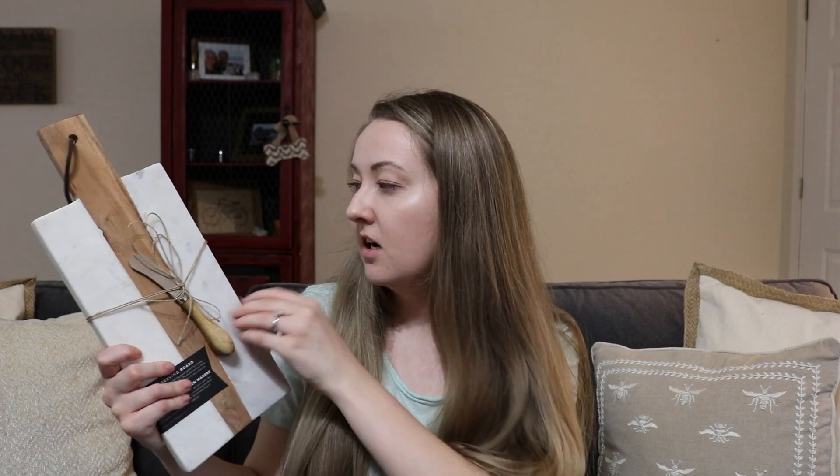I went ahead and got this cheese board with a cheese spreader. It's got marble on the sides and then wood all down the middle. It was $13. Now that I'm married I feel like I entertain more, and I don't really have anything like this for entertaining. I saw this, it matches my style, and I love putting cheese and crackers out, so I went ahead and got that.